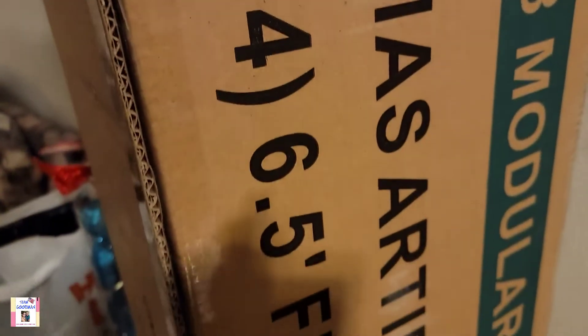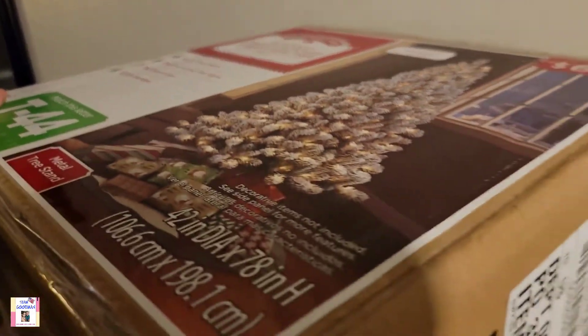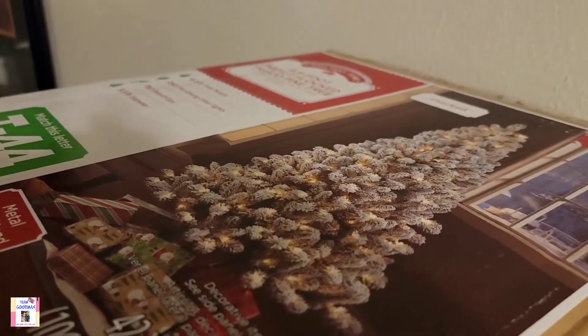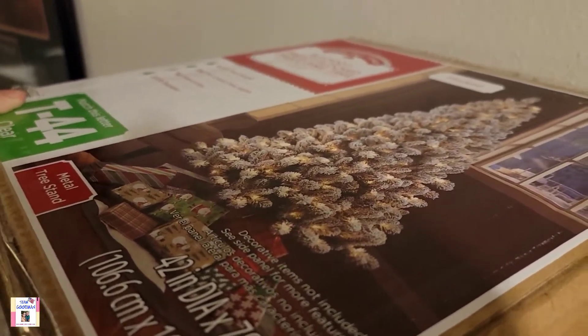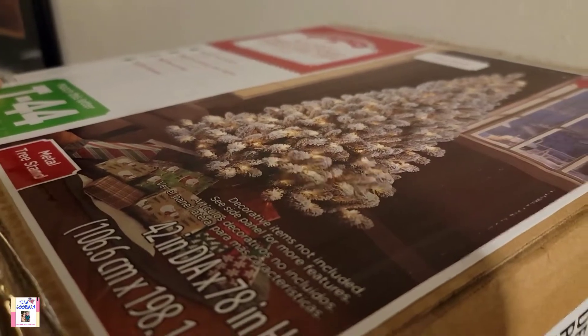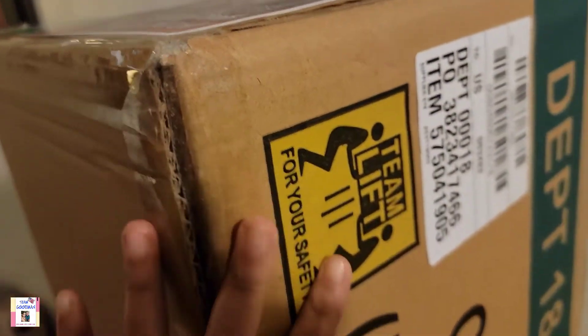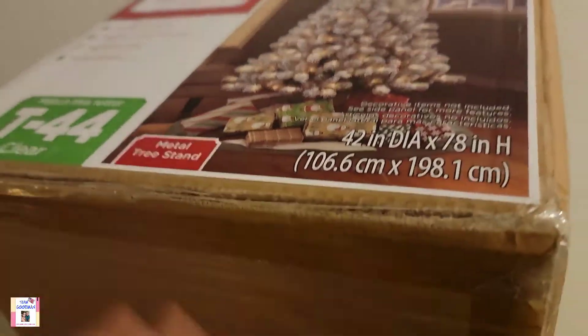And this is the Christmas tree that we bought in Walmart. We almost ran out of Christmas trees and I'm so excited because when we open this, it's like a six-feet-tall tree. I wanted to buy the nine-feet-tall but for me it's too much expense already because it costs $189. This one is $69 only — let's see once we open it next week. I'll keep you posted.